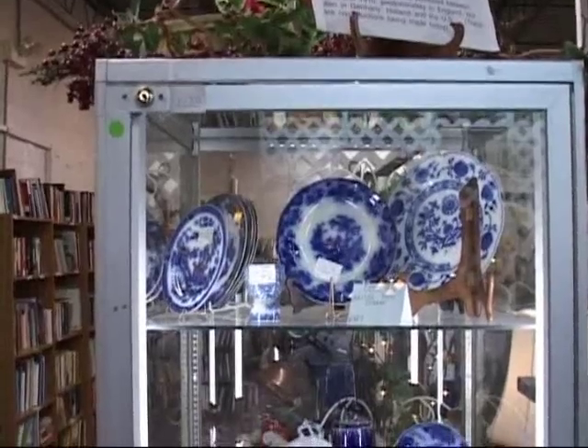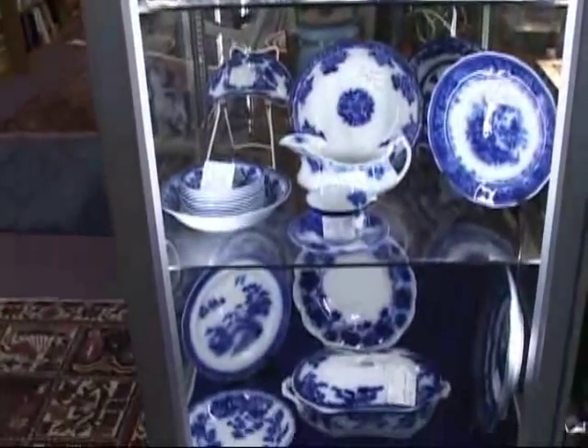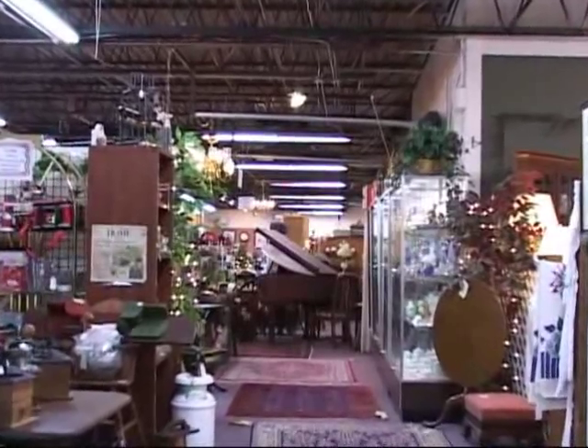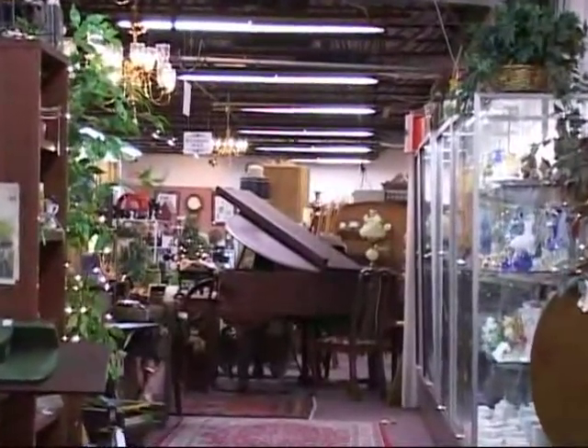Room after room of the Kilmarnock Antique Gallery is filled with treasures. No visit to Virginia's historic northern neck is complete without a leisurely stroll through the Kilmarnock Antique Gallery.